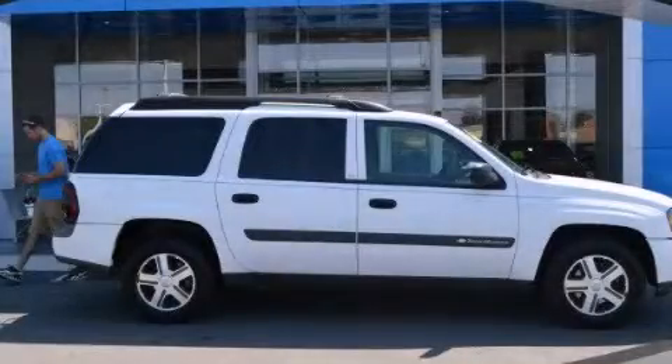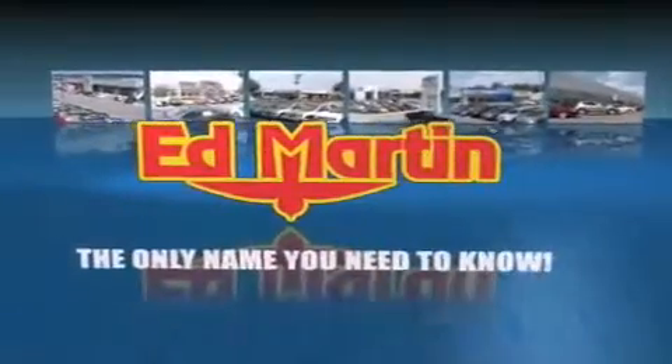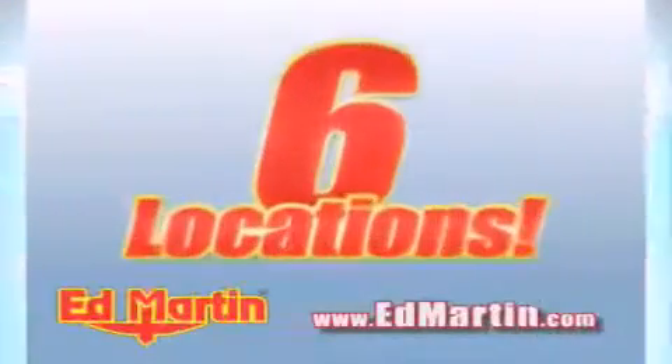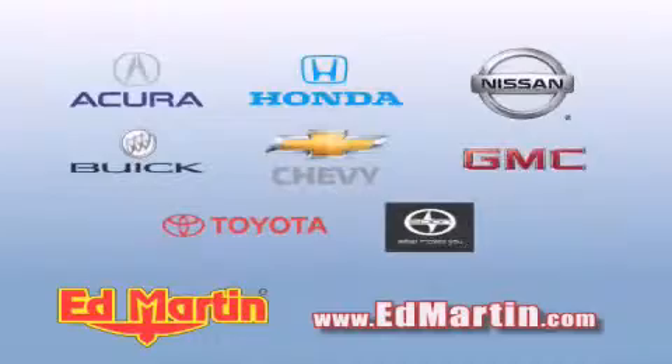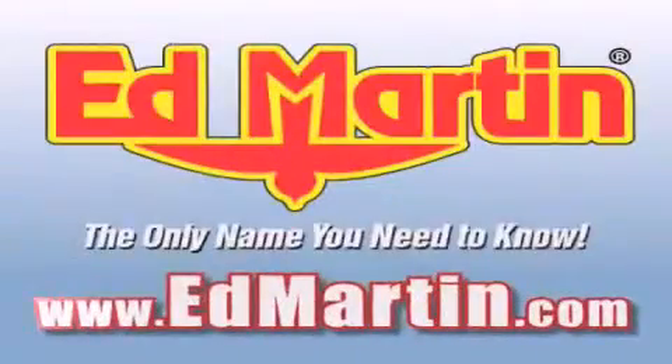Call now to find out how you can own this breathtaking vehicle. Ed Martin, the only name you need to know for all your transportation needs. Six convenient locations, nine different manufacturers, over 3,000 new and used vehicles, all online at EdMartin.com. Log on to EdMartin.com today.